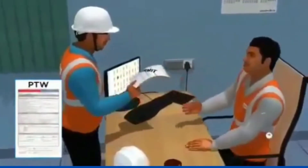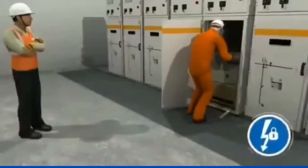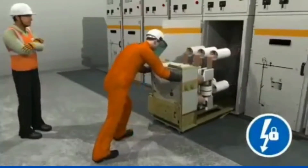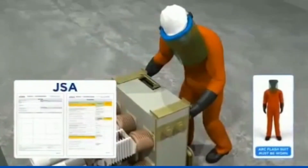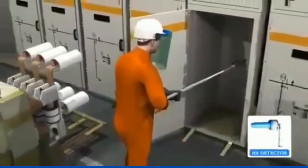PTW and Loto must be taken for any electrical activities. Proper isolation must be done before starting work on any panel, in line with the isolation survey sheet. JSA should be followed at all times. An arc flash suit of sufficient rating must be worn while engaged in or near a live electrical panel. An HV detector must be used to check the absence of voltage.